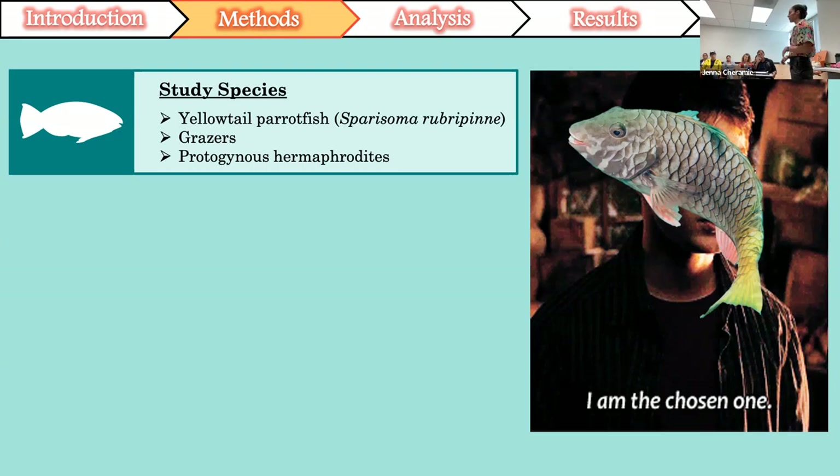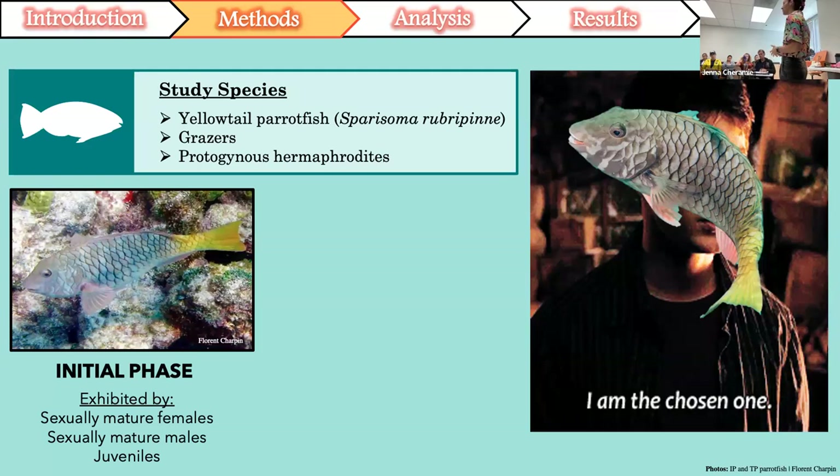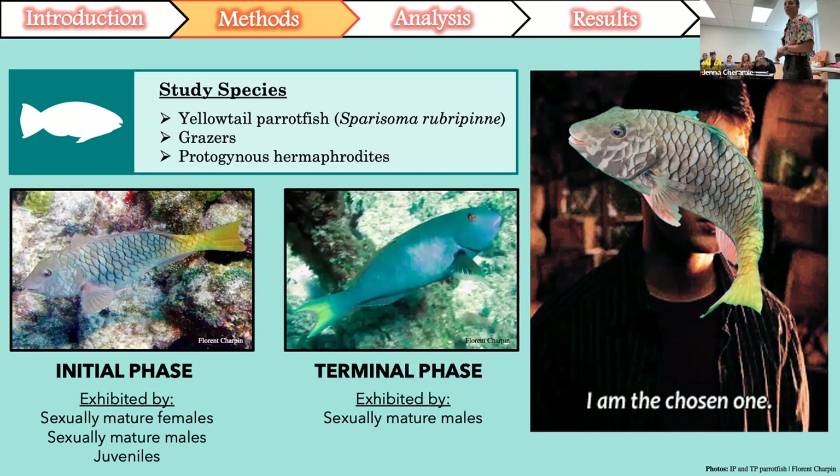Like most other species of parrotfish, they exhibit two distinct color phases based on sexual maturity: the initial phase, exhibited by sexually mature males and females as well as juveniles; and the terminal phase, exhibited exclusively by sexually mature males that maintain and defend territories. They exhibit sexual dichromatism, which is a fancy way to say their appearance — most notably their coloration and characteristics — changes when they undergo this transformation.